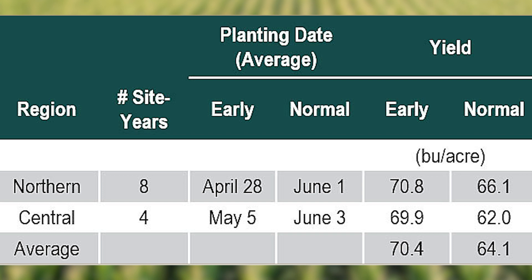Soybean phenological development is well known to be influenced by day length. Shorter day lengths will speed up progression throughout growth stages, while longer day lengths may extend development. This physiological component is important for understanding why the soybean crop is responsive to early planting.